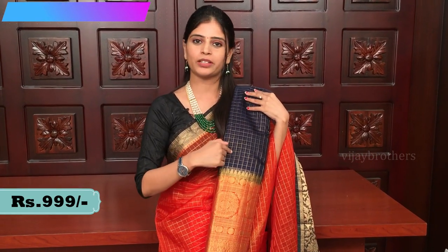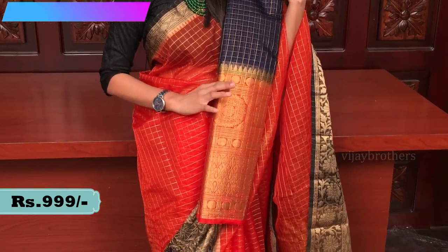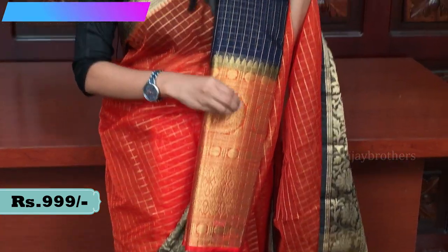The next combination is a beautiful royal blue and orange color combination with a check pattern and border. It has a big border, but the color combinations have small changes in the gold pattern along the border. The blouse is in orange contrast with lines. Price is triple nine (₹999).